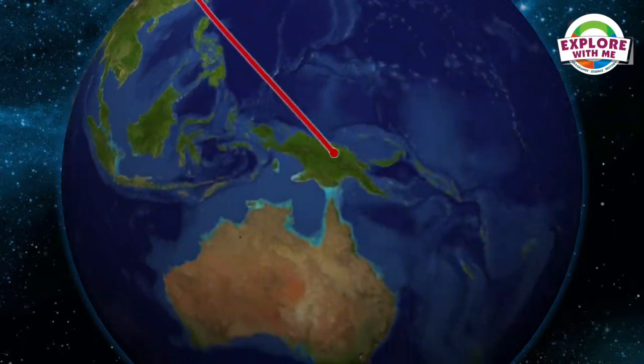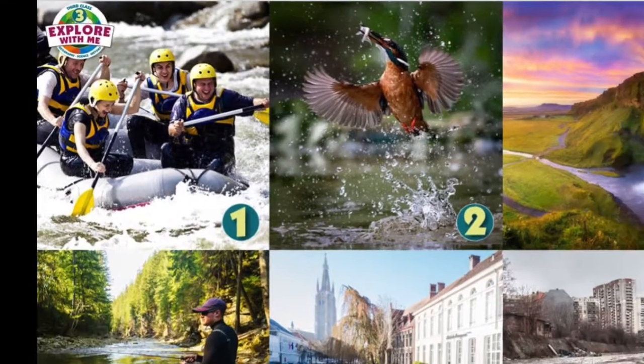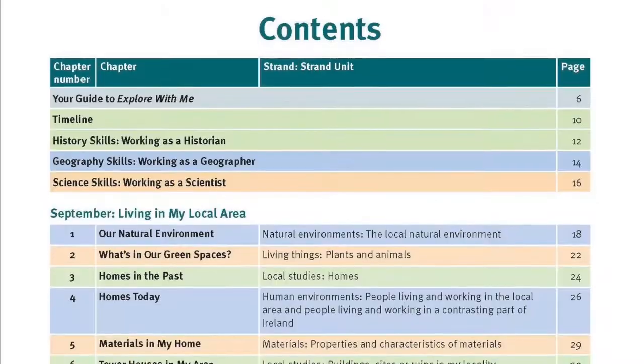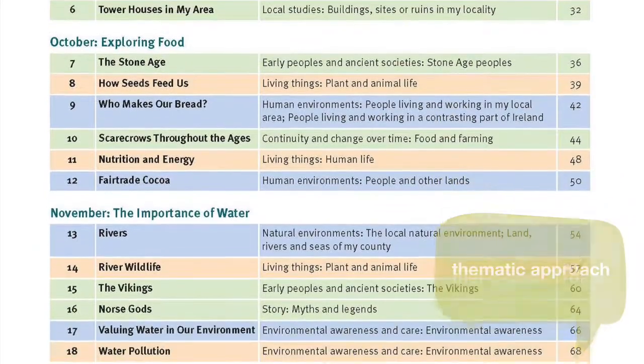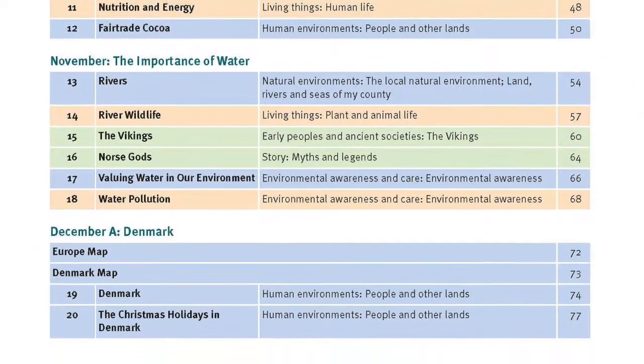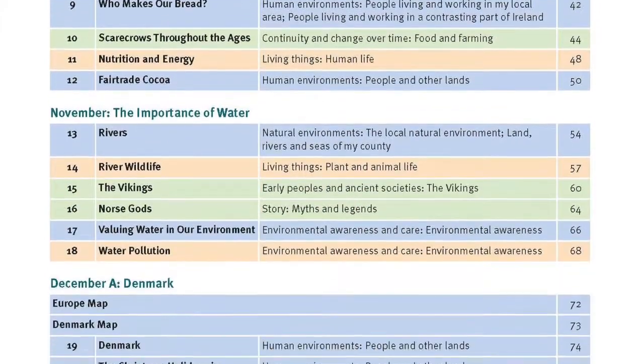Explore With Me is the first all-in-one textbook covering all three subjects of history, geography, and science using a thematic approach in one combined textbook. The program adopts a thematic approach, exploring child-relevant themes on a monthly basis, connecting different topics, subjects, and skills, and helping children see and make connections between them.